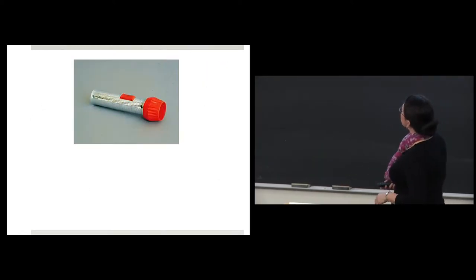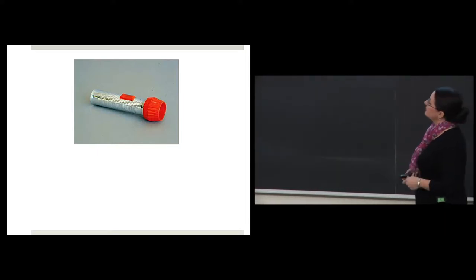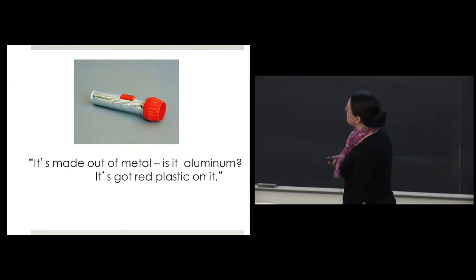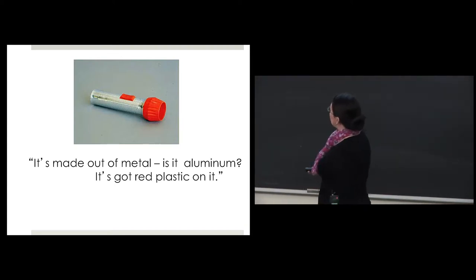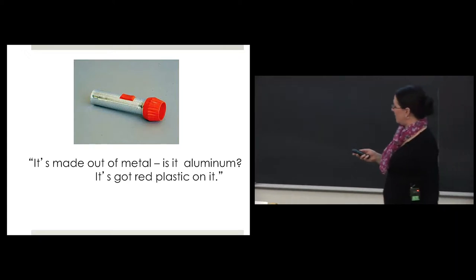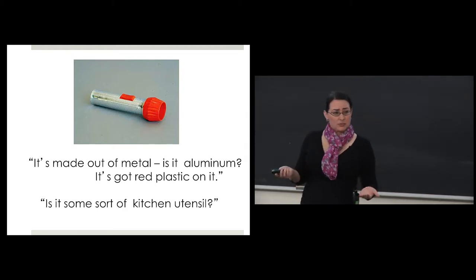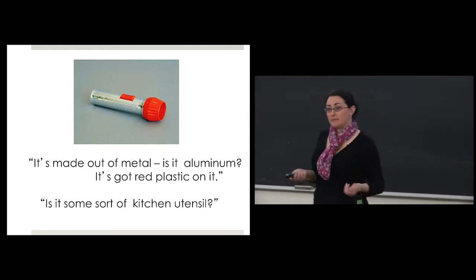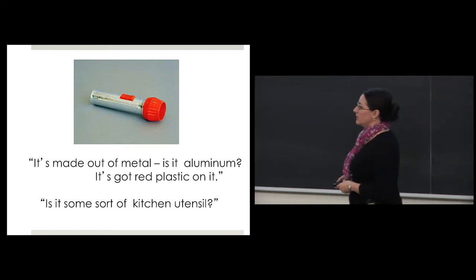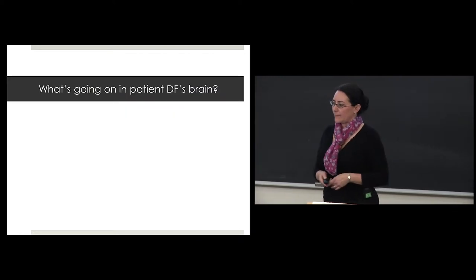When shown a real object in real life, she's a bright woman and she can see it's red and made out of metal. She suggests 'is it aluminum? I can see the red plastic on it' — and then makes an educated guess: 'maybe is it some sort of kitchen utensil?' So she's an intelligent woman; there's no IQ deficit here.